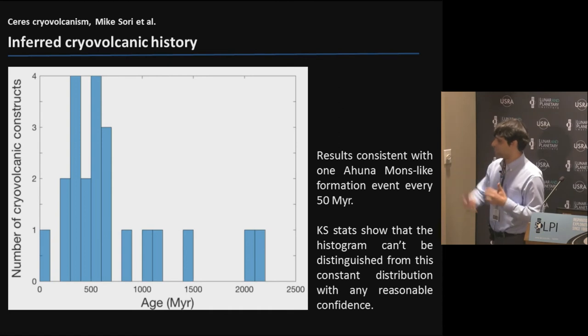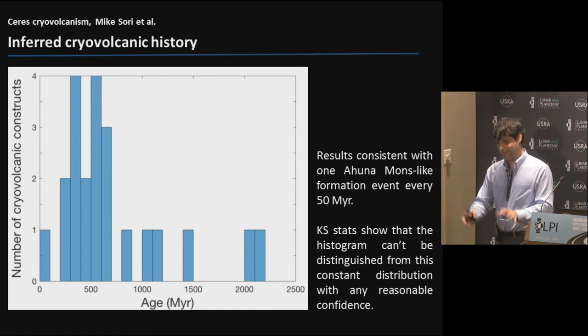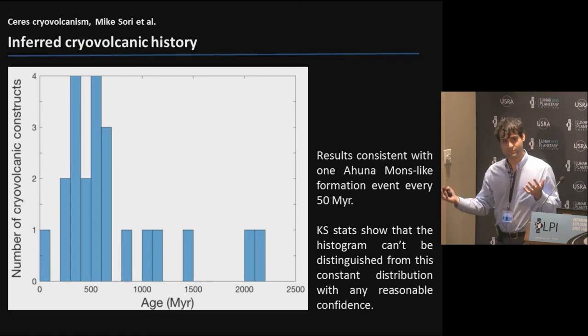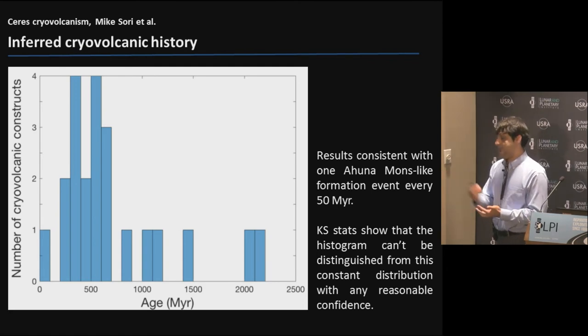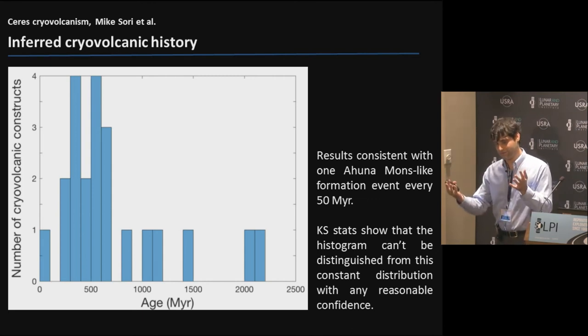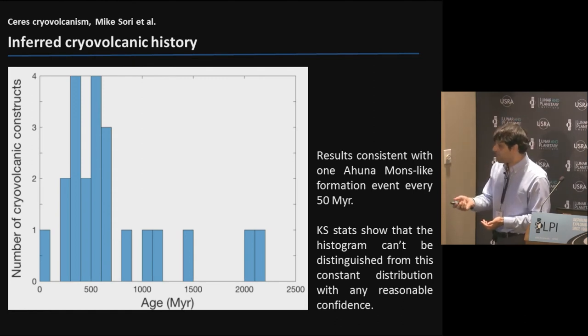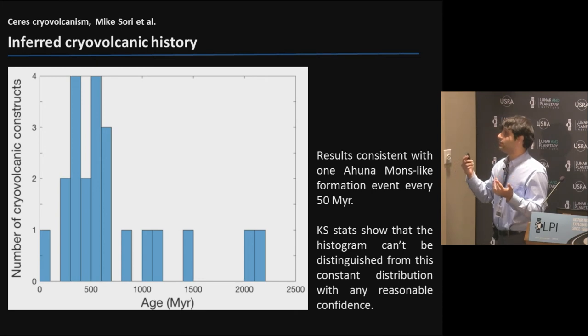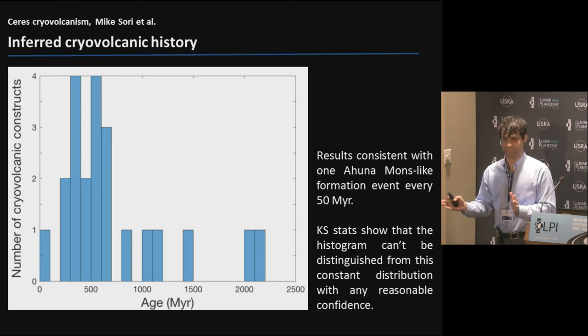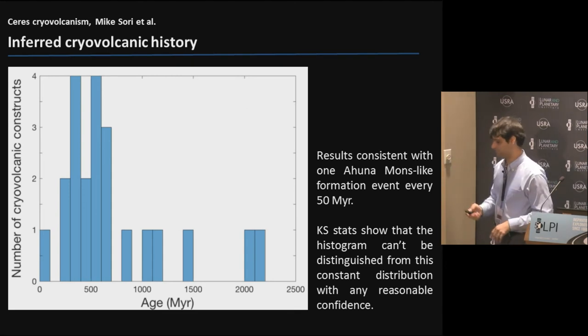Now I'm going to get a little more speculative. If you accept viscous relaxation as the mechanism, you can do some neat things by adding up the volume of the domes from topographic data sets and putting an age estimate from the viscous relaxation models, which assume everything starts looking like Ahuna Mons and relaxes over time. Here's a histogram of the ages of those 21 constructs. It ends up averaging one Ahuna Mons formed every 50 million years. You can do fancy statistics and show you can't statistically distinguish this from a uniform distribution with any meaningful confidence.